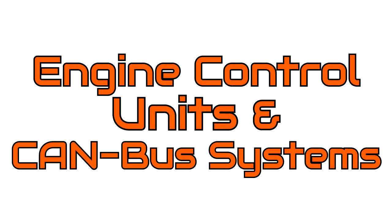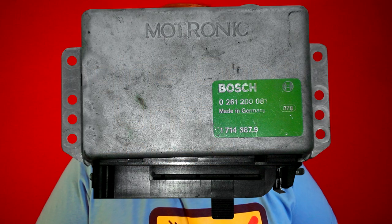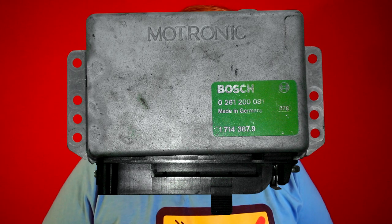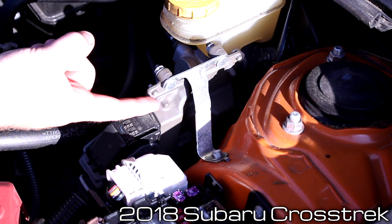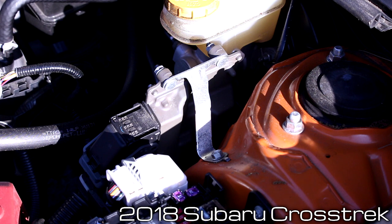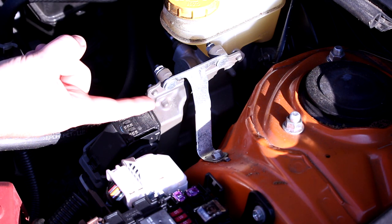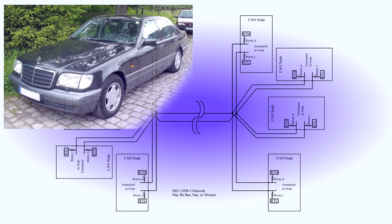Engine control units and CAN bus systems. The 1980s saw the rise of the Motronic system, which would put all the vital engine process controls in one centralized computer, as opposed to putting a few simple computers where the data was gathered and applied. This would become a popular philosophy that some cars today still use, but the early 90s would have a new system introduced — the Control Area Network, or CAN bus system, first seen on the Mercedes-Benz W140.